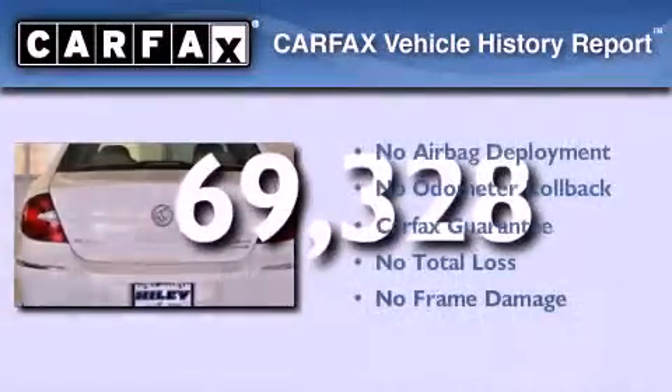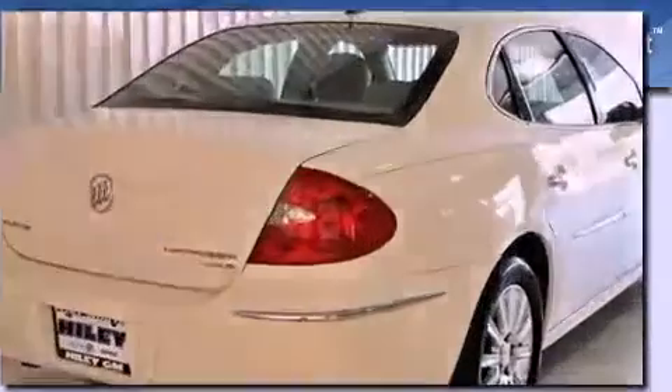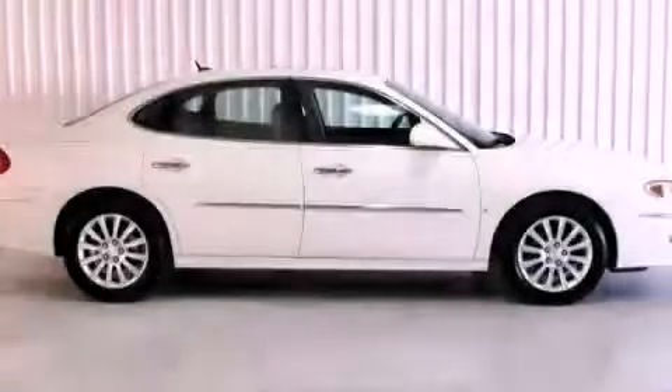Not to mention that this Buick qualifies for the Carpac's buyback guarantee. Contact us today to schedule your opportunity to see this automobile in person.